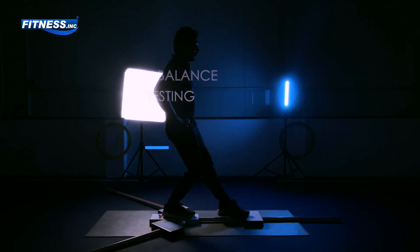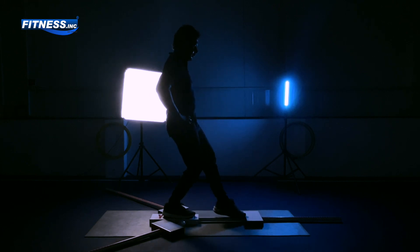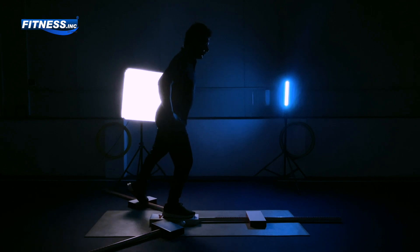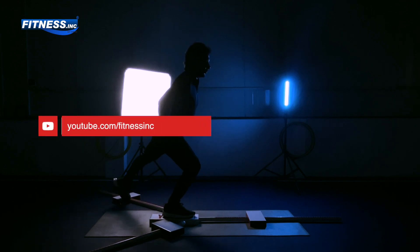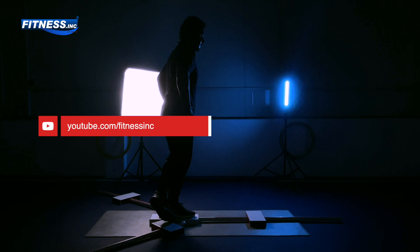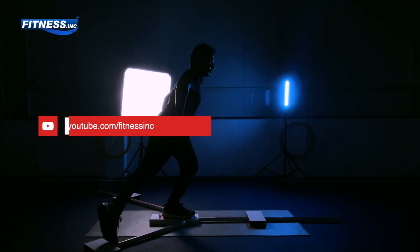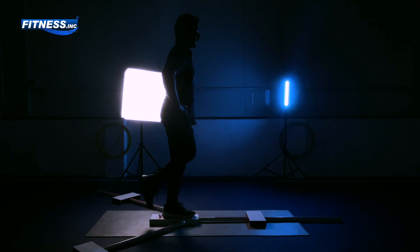During an FMS screening, individuals perform seven basic fundamental movement patterns, including but not limited to squats, inline lunges, rotations, push-ups, and many more. These movements are scored based on quality and symmetry, providing valuable insights into areas of weakness or dysfunction.